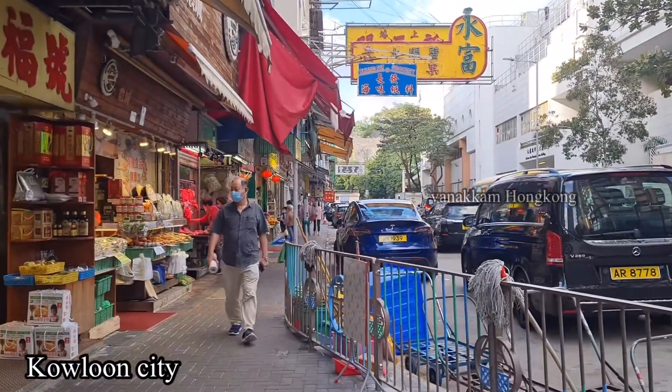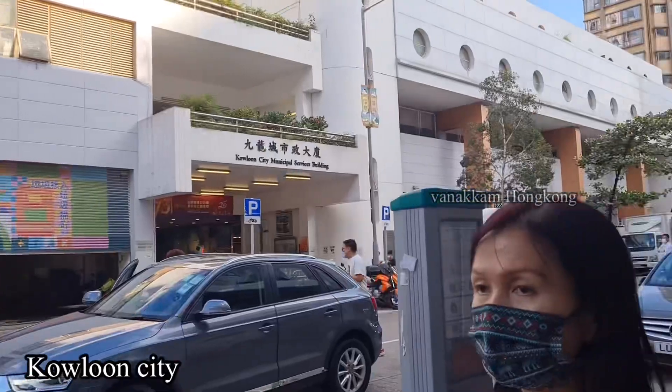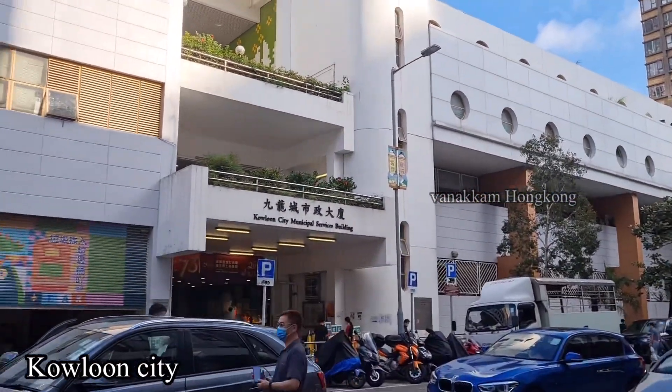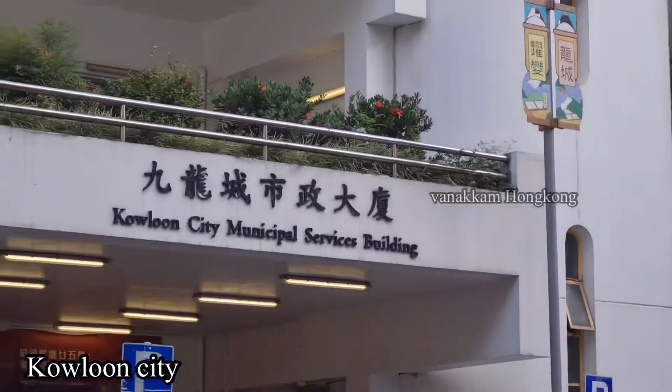Soon you will see the bus. This is Kowloon City Municipal Service Building. This is Kowloon City Sports Center. This is Kowloon City Market, right opposite.